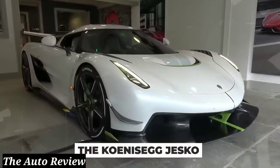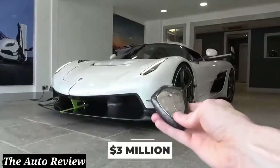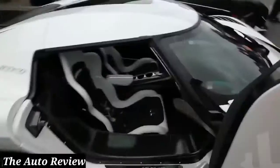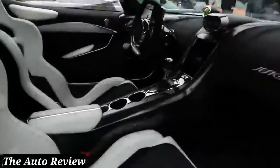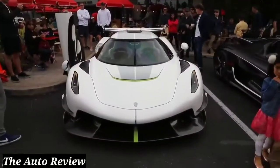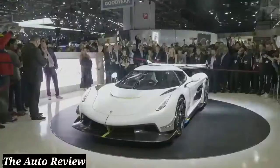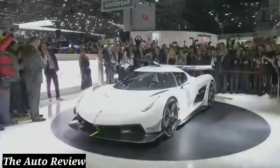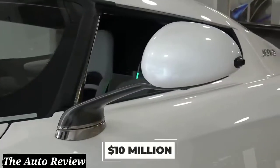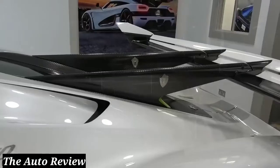The Koenigsegg Jesko is the newest model from the Swedish carmaker, and it's going to be coming with a $3 million base price. It features a 1280 horsepower V8 engine, a state-of-the-art nine-speed transmission that Koenigsegg built themselves in-house, and rear-wheel steering for faster cornering and improved maneuverability. It can go from 0 to 60 in 2.5 seconds. Producing 25 models will cost Koenigsegg up to $10 million for design and another $10 million for production, so it's no surprise the car boasts some pretty cool elements to make the price tag worth it.